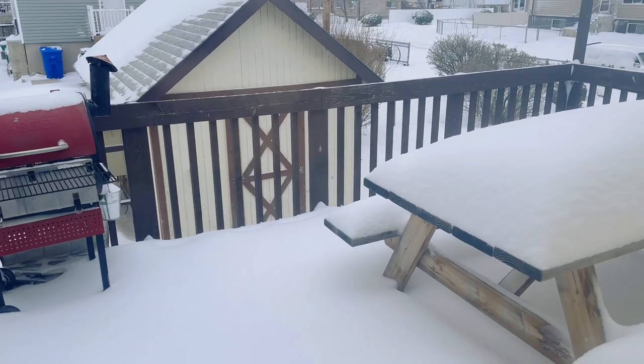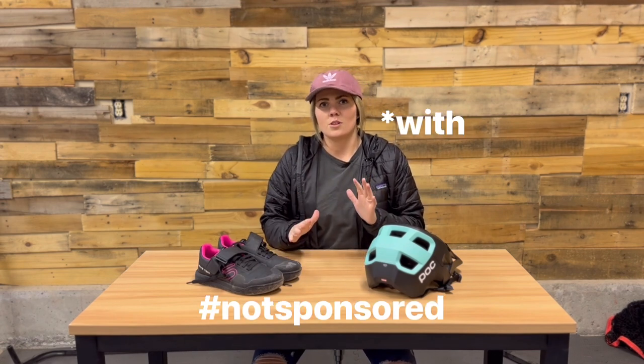It's officially April 4th. We got about a foot of snow last night, which is making me really sad because I'm really wanting to get out on my bike. Since I can't ride, I'm doing a little video to talk about the gear and the bike that I will be riding for this 2023 season. I'm super stoked and excited to show you what I got and why I got it.